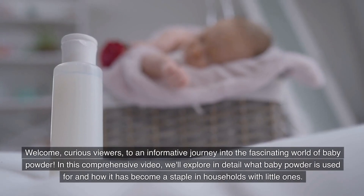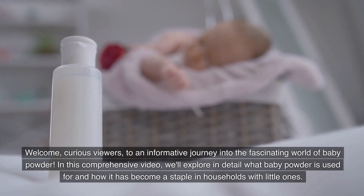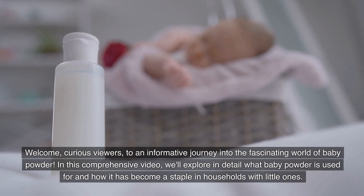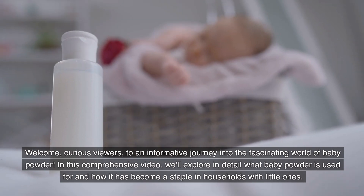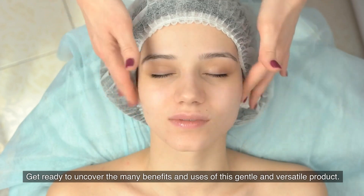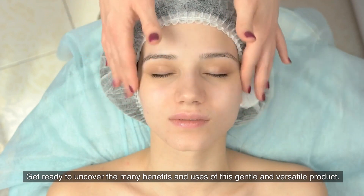Welcome, curious viewers, to an informative journey into the fascinating world of baby powder. In this comprehensive video, we'll explore in detail what baby powder is used for and how it has become a staple in households with little ones. Get ready to uncover the many benefits and uses of this gentle and versatile product.